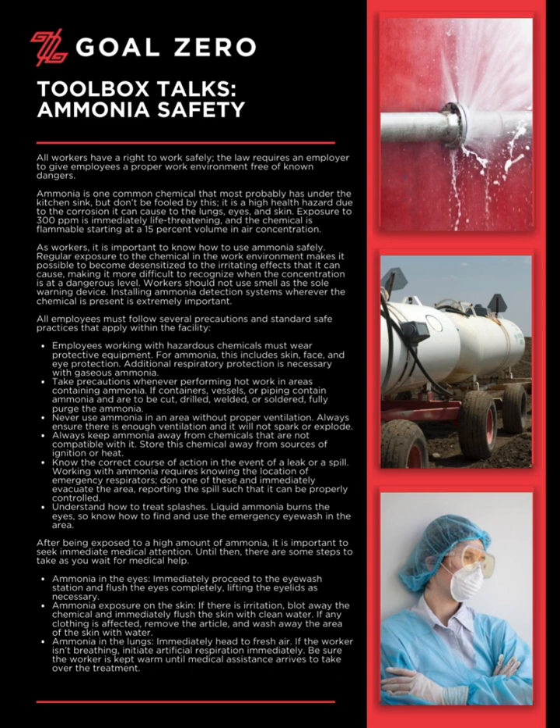Ammonia exposure on the skin: if there is irritation, blot away the chemical and immediately flush the skin with clean water. If any clothing is affected, remove the article and wash away the area of the skin with water.